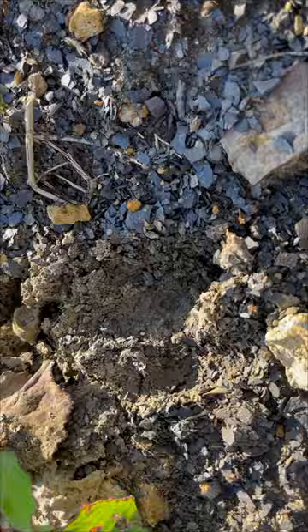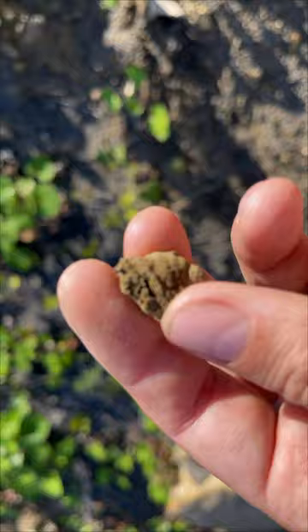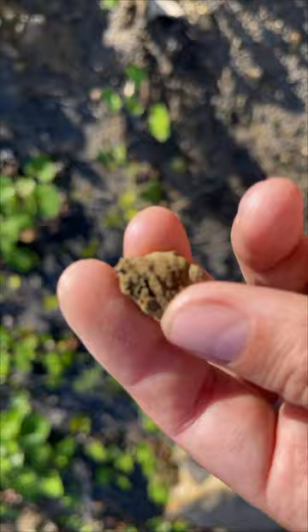I see something very cute. There it is — this is horn coral, Rugosa. Very cool, very detailed, complete.